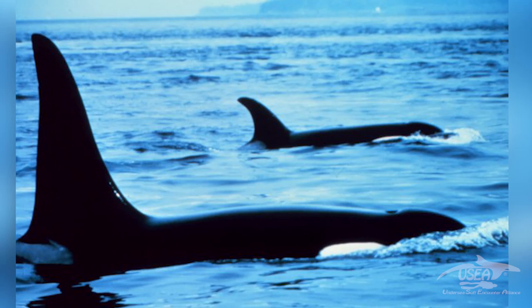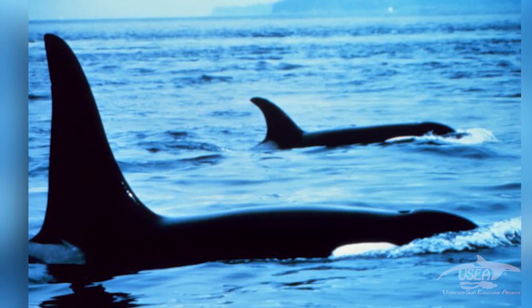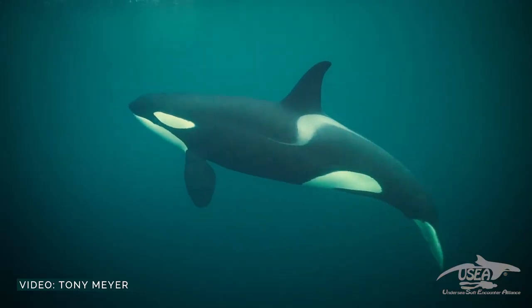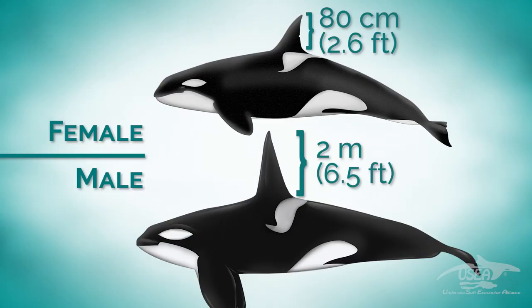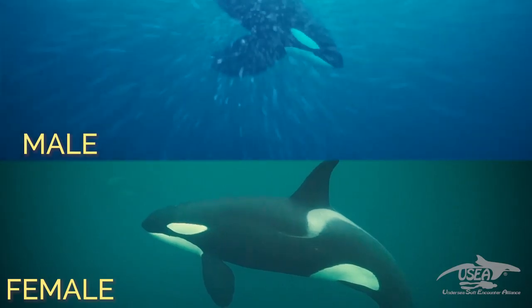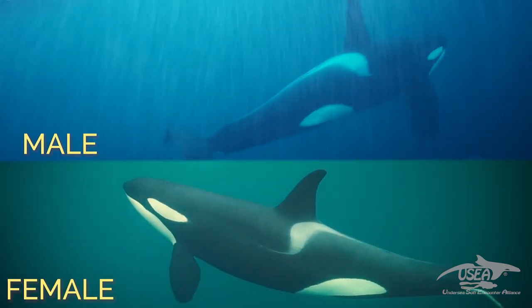We can easily recognize the male from the female. First, with the dorsal fin — males have a very high and straight dorsal fin that can be almost two meters tall. Females compared to males have a shorter and curved dorsal fin, approximately 60 to 80 centimeters. The second way is the pectoral fin — males have much larger pectoral fins. A third way is to watch the belly and the distance between the urinary orifice and the genital orifice, which is larger in males and shorter in females.